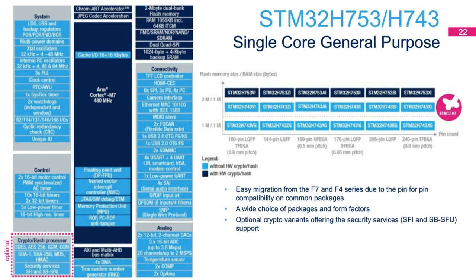Here is the single-core general purpose product line, the STM32H753/H743 series. These have been in production for over a year and have optional crypto-variant offerings with security services such as secure firmware install, secure module install, and secure firmware upgrade procedures. This series has both 1 megabyte and 2 megabyte flash versions, comes with 1 megabyte of internal RAM, and has easy migration paths from the F7 and F4 series. This product line can now run up to 480 MHz on the Cortex-M7.